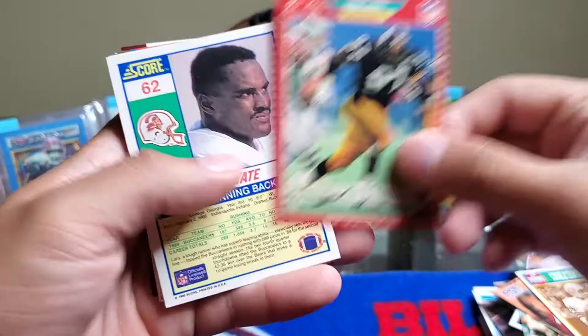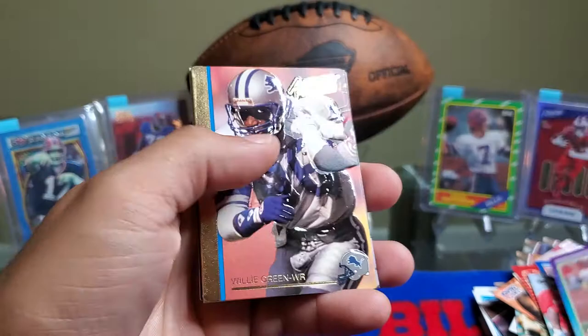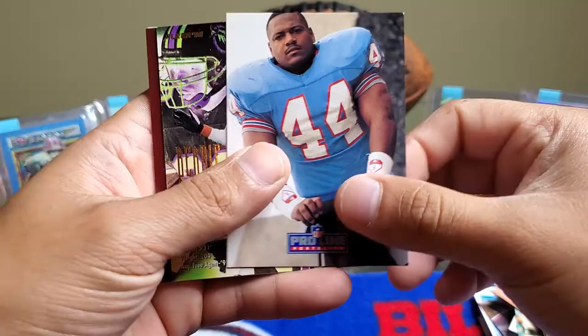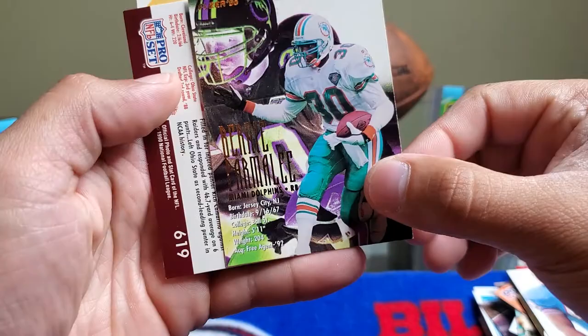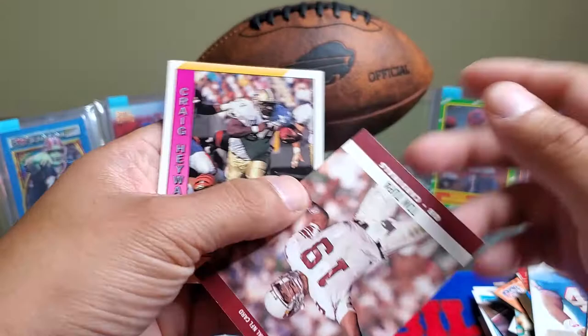We get a Pro Football Hall of Fame Willie Wood for the Green Bay Packers, Aaron Jones, Lars Tate for the Buccaneers, Anthony McFarland, Kevin Fagan, Willie Green, Lorenzo White — and this is a cool looking card — Bernie Parmalee for the Miami Dolphins. We also got Tom Tupa and Craig Hayward.